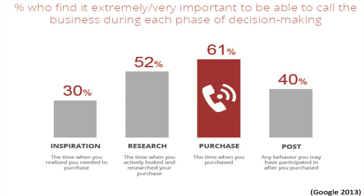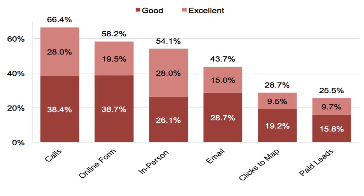61% of people who use a mobile app find it extremely important to be able to call the business during each phase of decision making. People found that being able to make a call to a business from a mobile phone was excellent when compared to online forms, in-person interaction, email, click-to-maps, and paid leads.